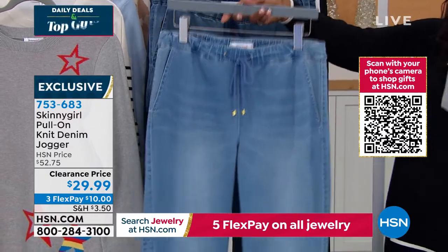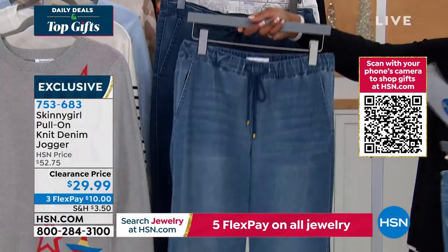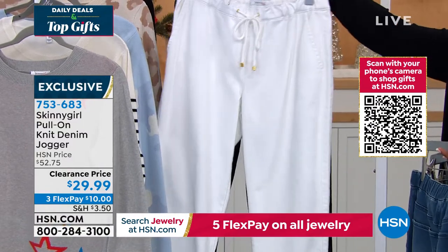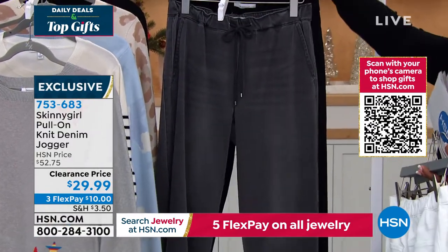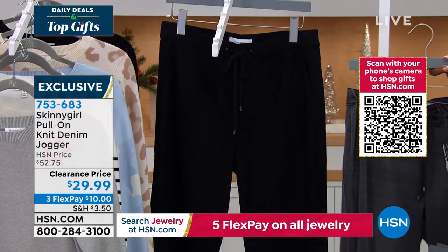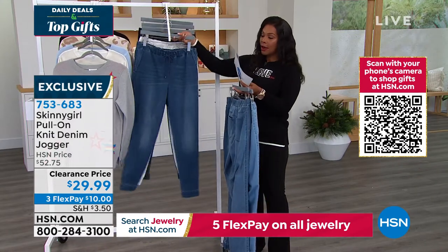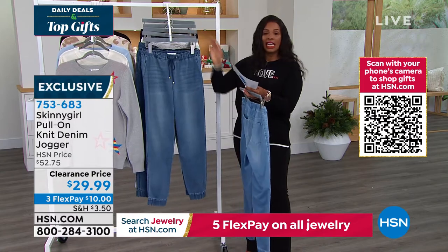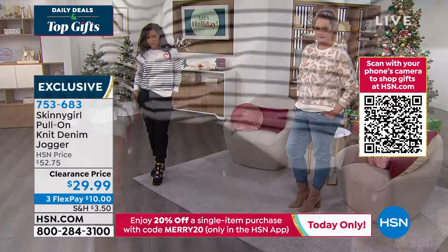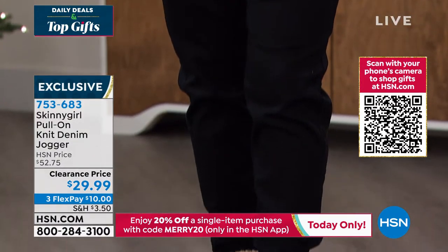We've got it for you in the light wash — your lightest blue jean wash — the midtone, indigo, white, gray, and solid black, which is beautiful. We brought these in double extra small to 5X in the short inseam, which is 27 inches. The average inseam is 29 inches and the long inseam is 31 inches. They've been enormously popular and now they're less than $30.